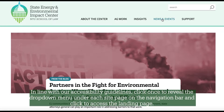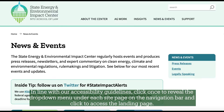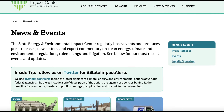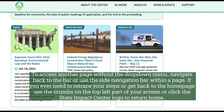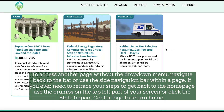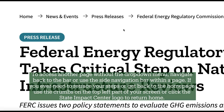In line with our accessibility guidelines, click once to reveal the drop-down menu under each site page on the navigation bar and click to access the landing page. To access another page without the drop-down menu, navigate back to the bar or use the side navigation bar within a page. If you ever need to retrace your steps or get back to the home page, use the breadcrumbs on the top left part of your screen or click the State Impact Center logo to return home.